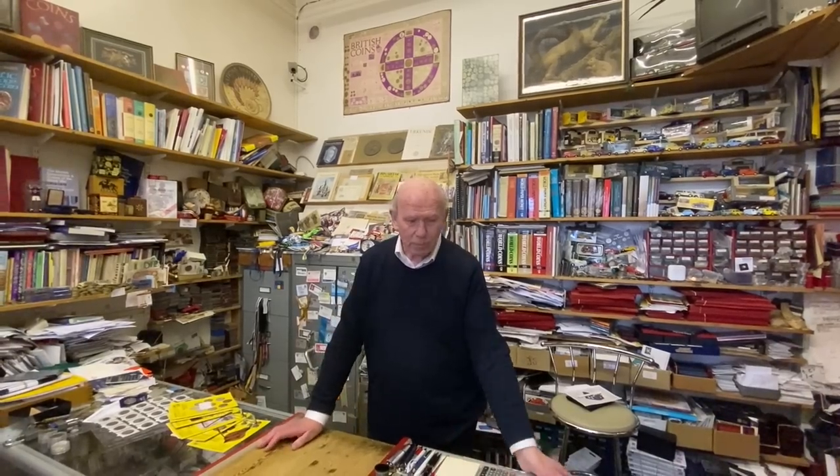Yeah. I've been here — well, the shop's been here for, gosh, at least 30 years. I gave up teaching when I was 40, and I had the shop here just evenings and weekends. I've been here for 30 years, so everyone knows me pretty much. And people come in. This is one of my customers — he collects Spanish coins. I saw him last Saturday at the London show.